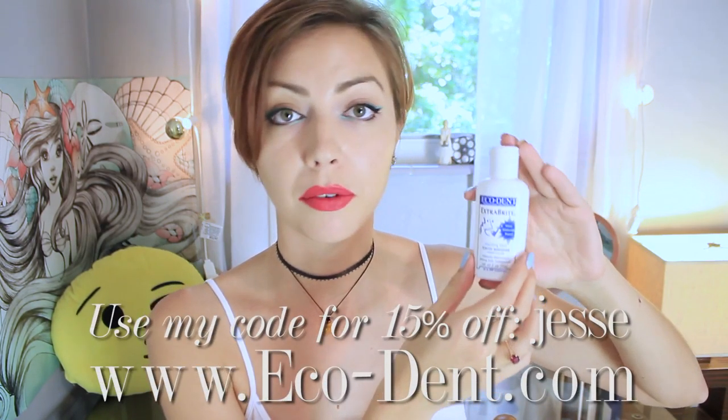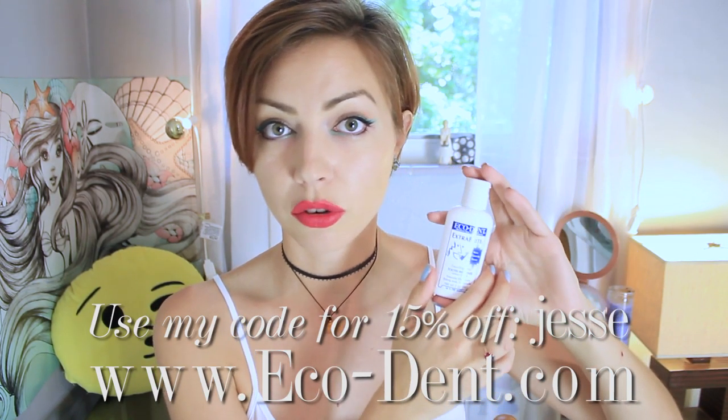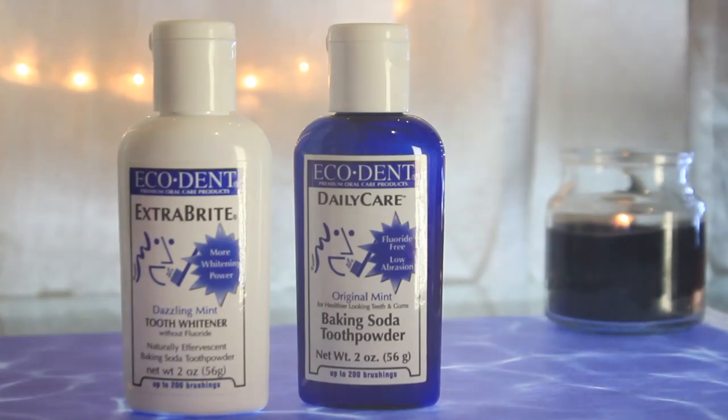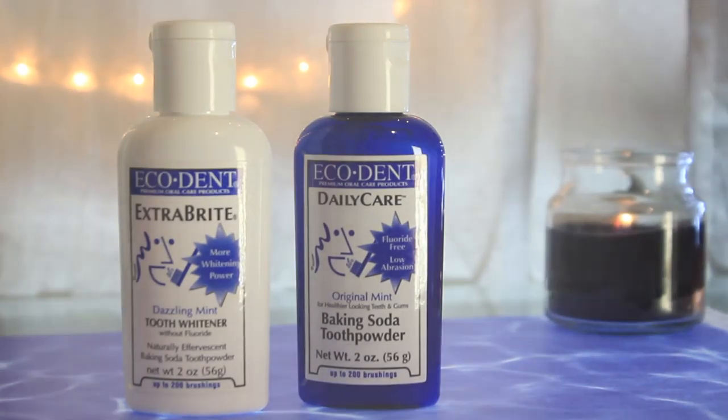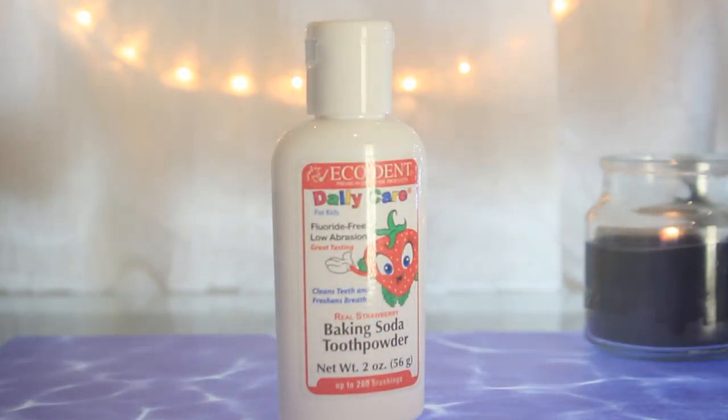The first thing that I use is tooth powder. I use the EcoDent Extra Bright Powder — EcoDent sponsored this video so they sent me a couple of other different ones to show you guys — but this is my favorite, the Extra Bright, because it has extra whitening. I also have the Daily Care, which tastes pretty similar to the Extra Bright, it just doesn't have the extra whitening in it. And then the Kids one, which I don't have kids myself, but I did have my boyfriend's daughter try it and she gave me her review, which was good. I tried it myself too.